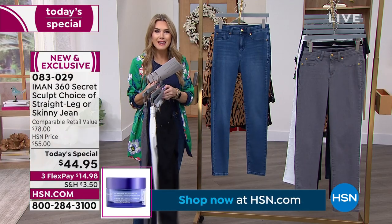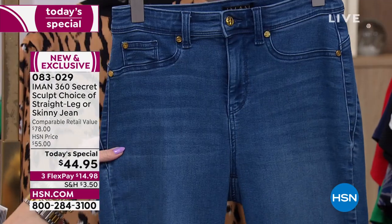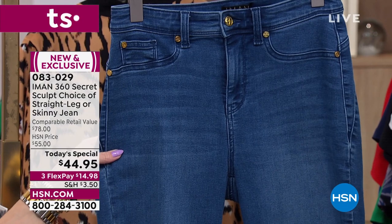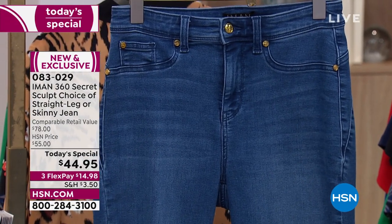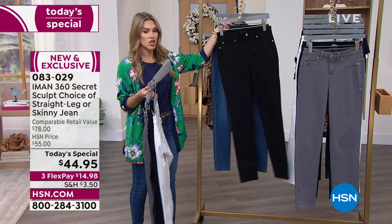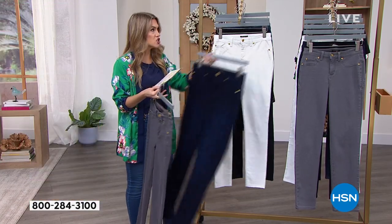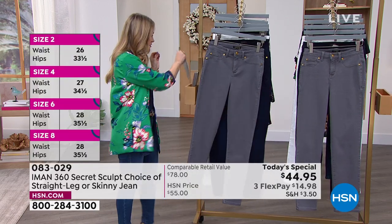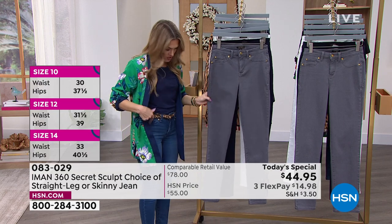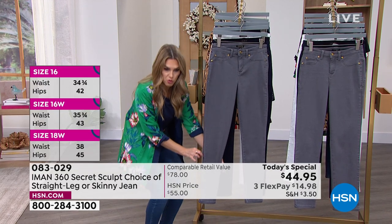The one I'm wearing is called the medium indigo — a little bit more of a mid-tone, casual, relaxed look. Today and today only, you can use any major credit card and it's $14.98 to get it home. I want to quickly show you the leg opening so you can see the difference. The skinny is what I'm wearing — it's a little bit more fitted all the way through down to the ankle.